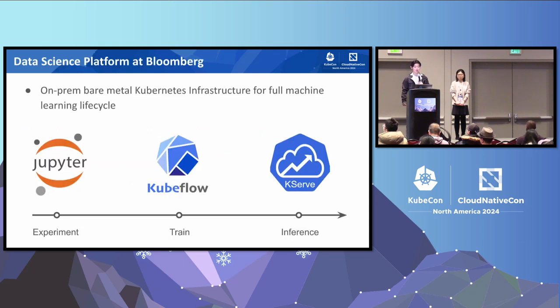Our data science platform is an on-premise, bare metal Kubernetes cluster, and a one-stop shop Kubernetes infrastructure for every stage of the machine learning life cycle — from running experiments to batch training workloads, to deploying inference applications in production. And when it comes to challenges in managing a large GPU cluster, you will hear all about them today and how we overcome these challenges.